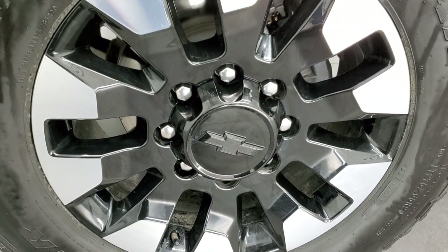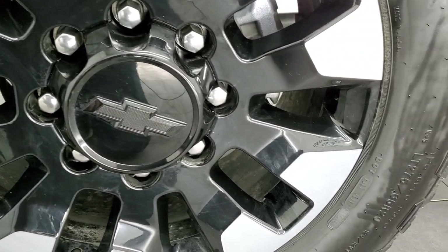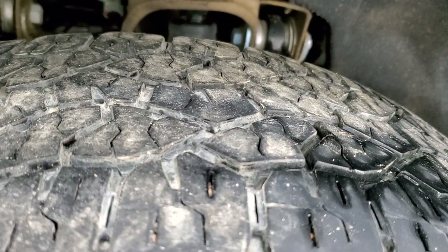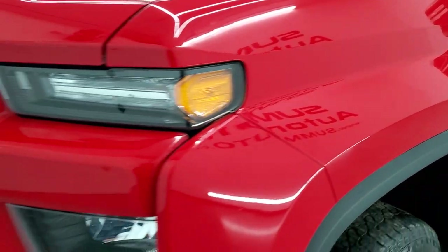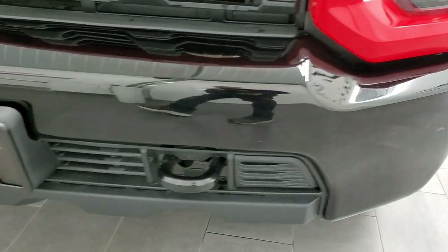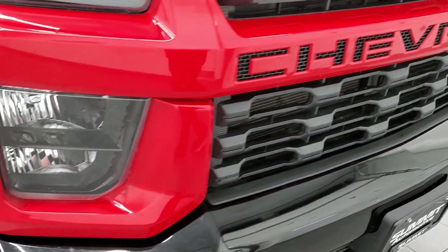This one comes with the 20-inch painted and polished aluminum rims. It has Goodyear Wrangler Trail Runner AT tires — LT275 65R20s — and they have right around half the tread left, maybe just a hair bit under. The front fender is in excellent condition; I didn't see any major dents or dings. Headlight lenses are nice and clear, and it does come with the painted front bumper, which is in pretty nice shape with no dents or dings.